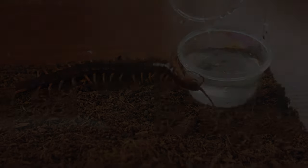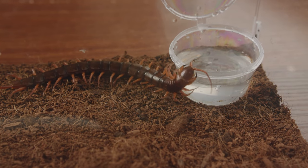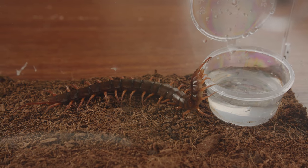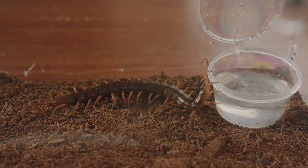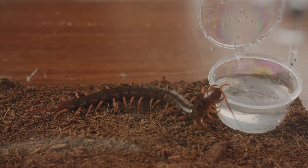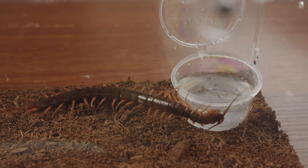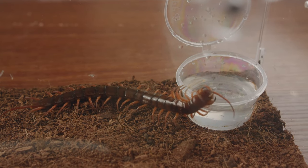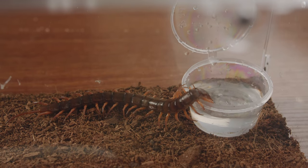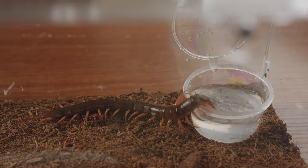This is a red dragon centipede that has been hungry for almost 10 days. It feels hungry and thirsty. I just changed the water for it. Now it plunges down and drinks water. It is slowly exploring its surroundings, moving cautiously to determine if there is any danger. After confirming that there was no danger, it drank the water with confidence.